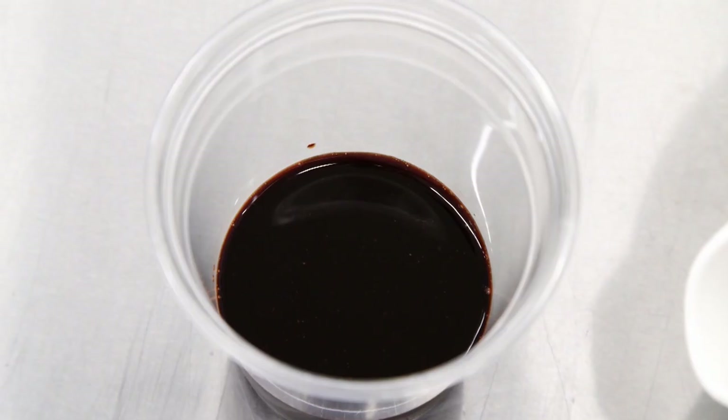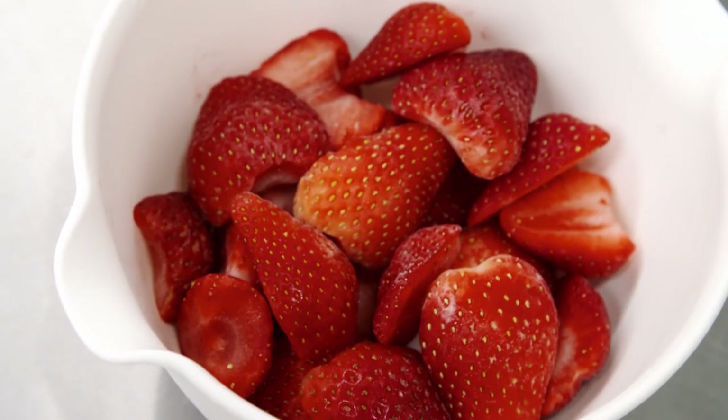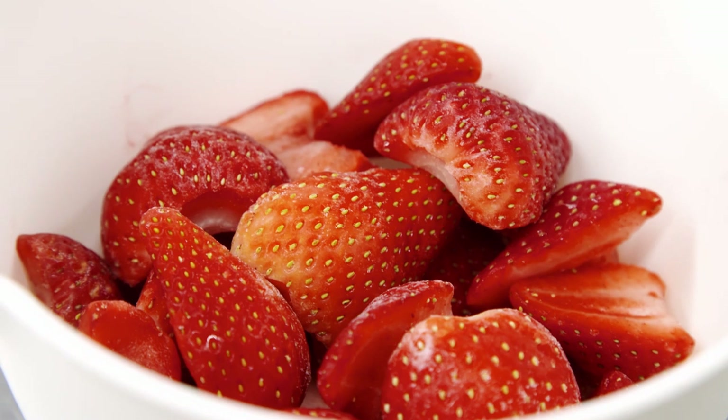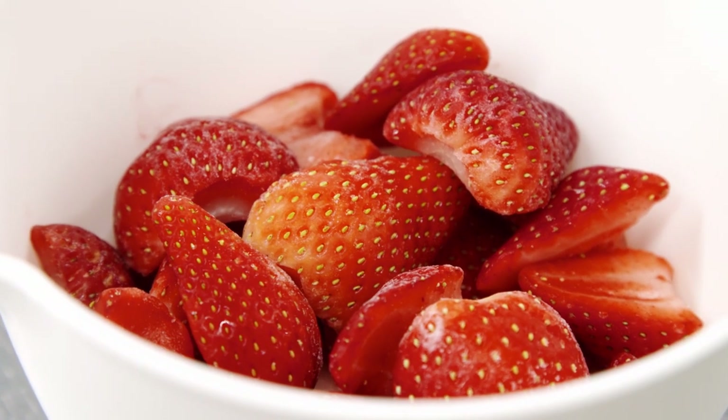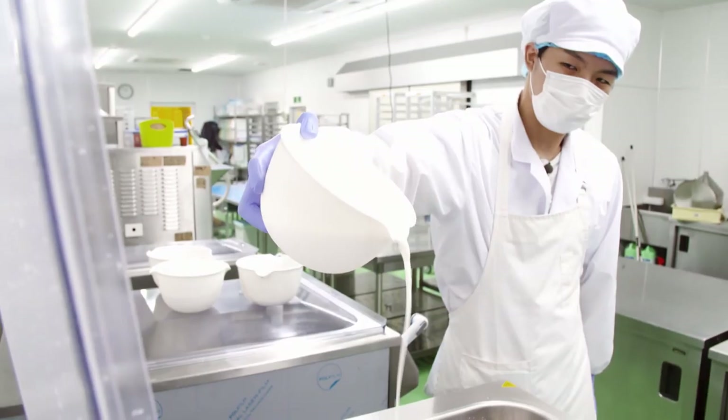This is a natural substance that we extract from strawberries — there's nothing unhealthy about it. Polyphenols are found in strawberries as colorants and flavorings, and they are even said to be good for your health. They won't tell us exactly how they are extracted from strawberries, but they will tell us about the rest of the production process.